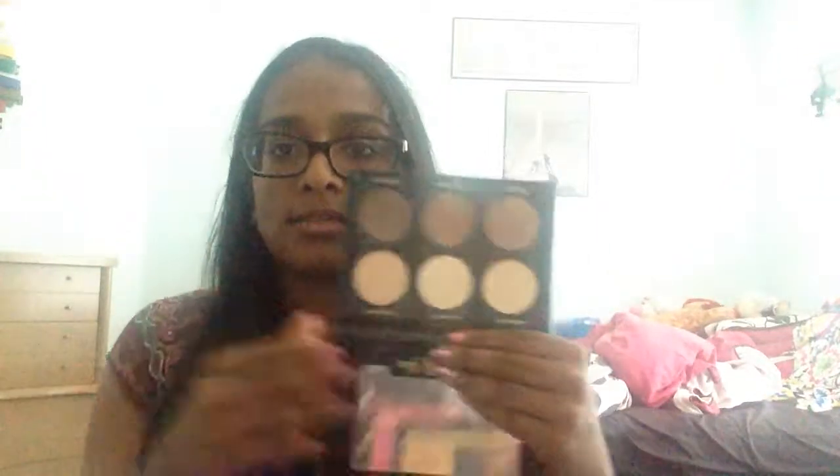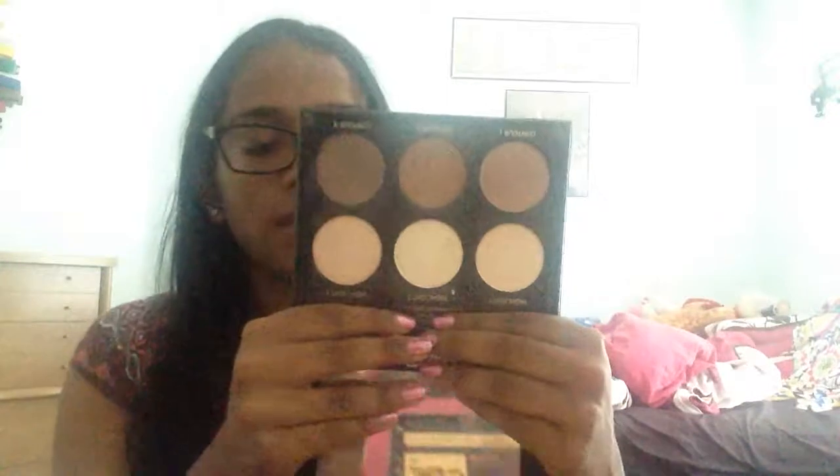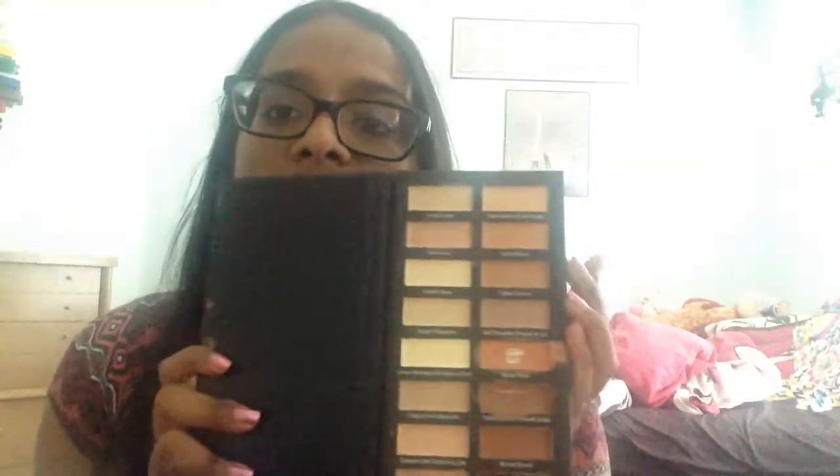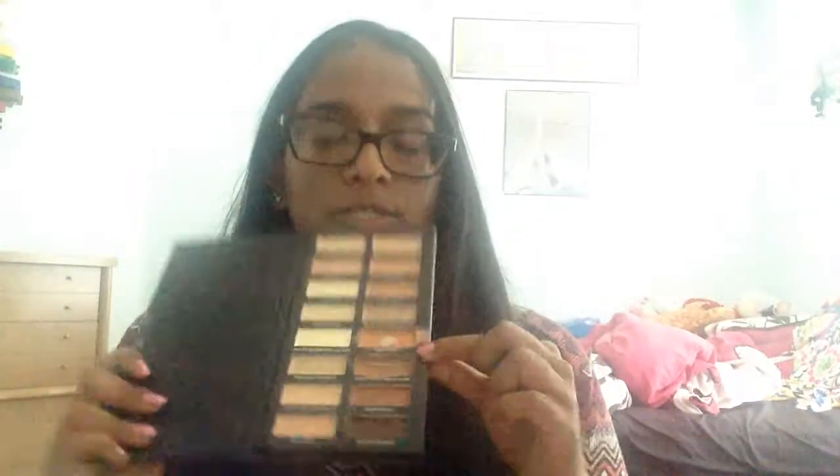My sister didn't want this highlight and contour palette — she used to have BoxyCharm and this came in it, but she already had a contour palette so she gave me this one. It's from IBMY Beauty — you get three contour shades and three highlight shades. Another thing she got in her BoxyCharm was this concealer palette from Measurable Difference — you get a lot of different shades. I've mainly been using the orange shade for color correcting under my eyes.